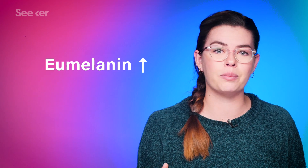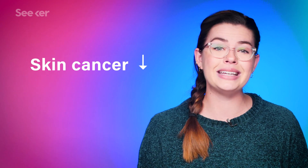The big takeaway from all this detail is that those with more melanin, particularly eumelanin, are at decreased risk for skin cancer. And now researchers have explored how that level of protection can be artificially induced for those who don't have it naturally.